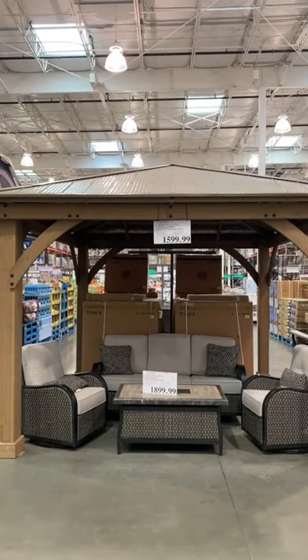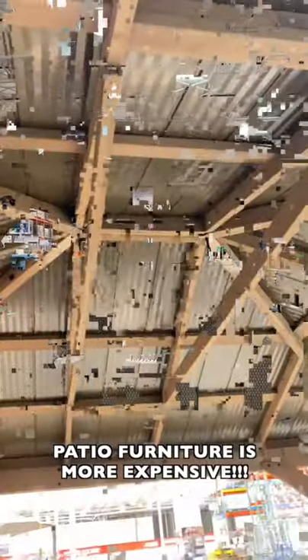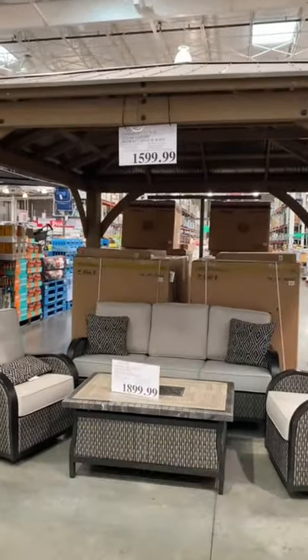Is this a deal or no deal? The cedarwood gazebo kit is $1,600 and patio furniture is $1,900. Patio furniture costs more than the gazebo itself — what do you say?